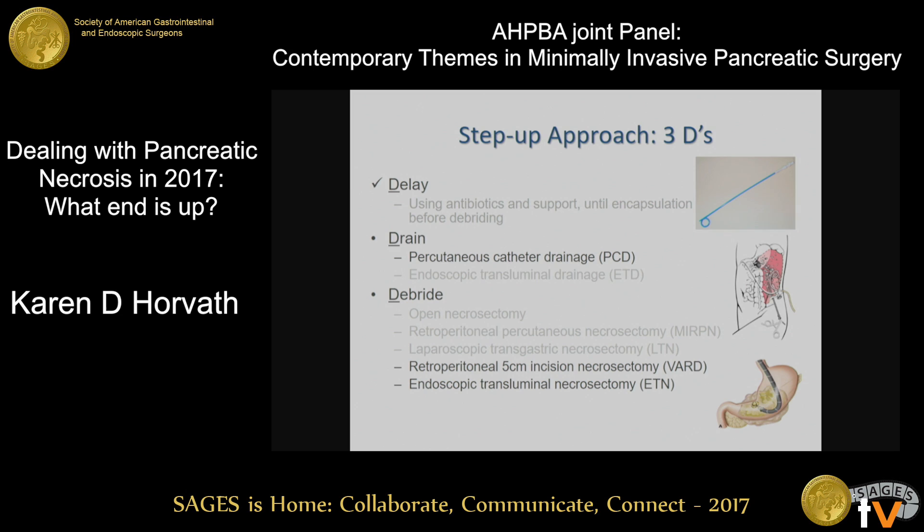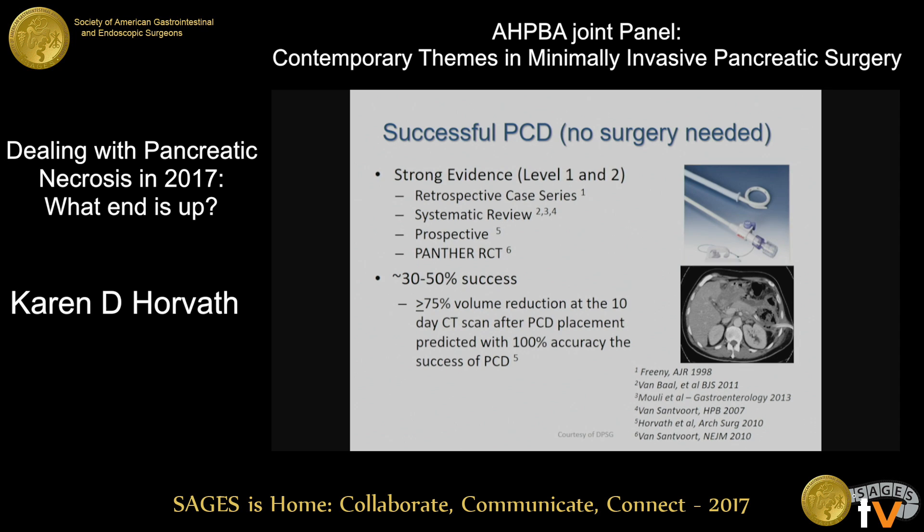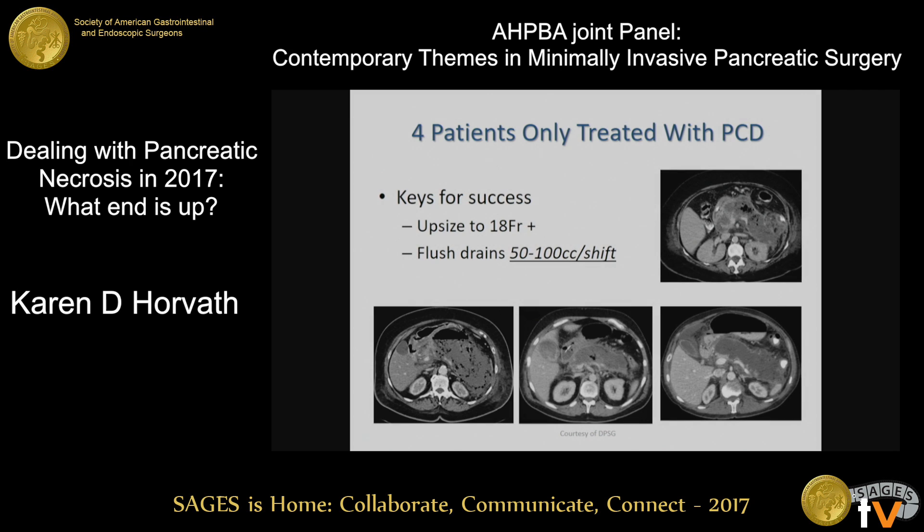I'm going to talk about percutaneous catheter drainage and two of the possible debridement techniques. We really have great evidence — very strong level one and level two evidence — to support the success of percutaneous drainage, meaning that's all that's necessary, without needing to do any transgastric procedures or other interventions. This is a listing of the great evidence we have to support this, with about 30 to 50% success rates.